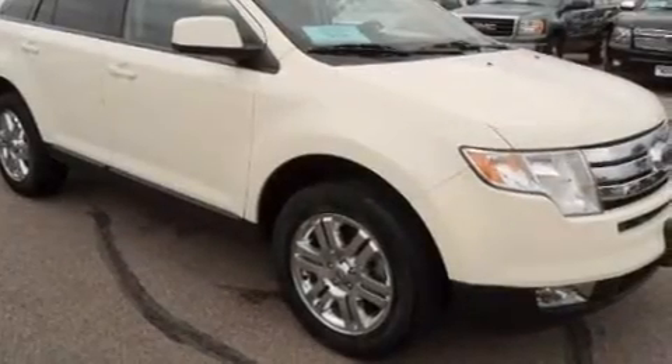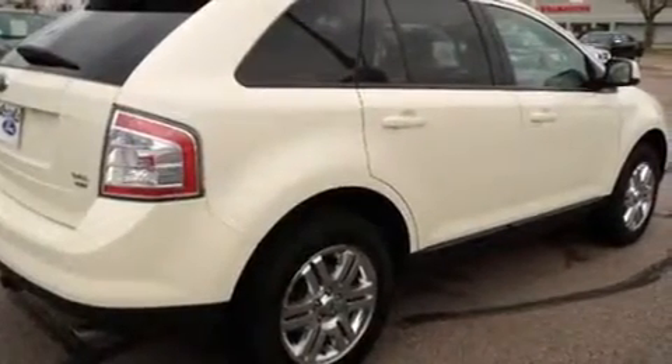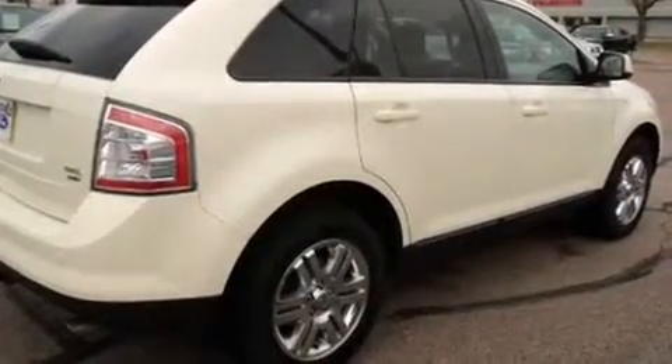Step into the 2007 Ford Edge. With fewer than 50,000 miles on the odometer, this four-door sport utility vehicle prioritizes comfort, safety, and convenience.